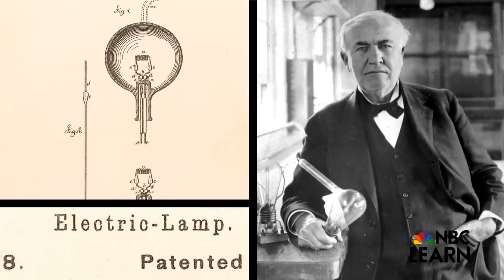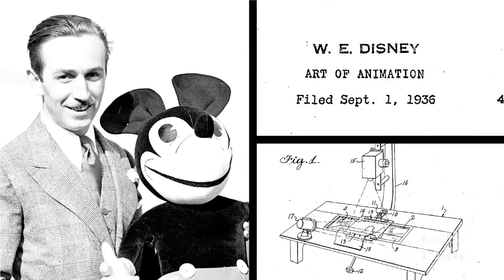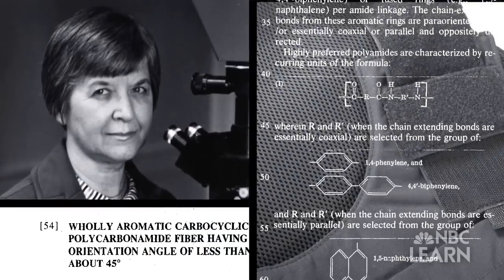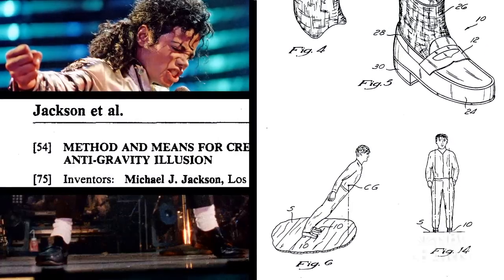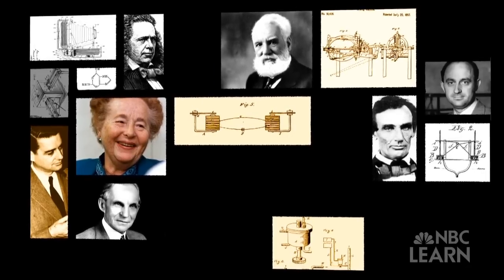Thomas Edison's electric lamp, Orville and Wilbur Wright and their flying machine, Walt Disney's art of animation camera, Steve Wozniak and the microchip for use with video display, Stephanie Kwolik's protective fabric, even Michael Jackson's method and means for creating an anti-gravity illusion. What they and many others share is something called innovation.